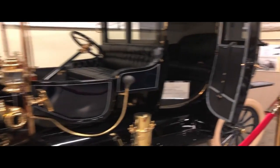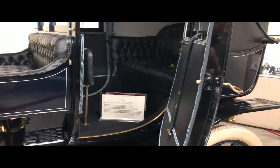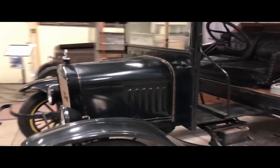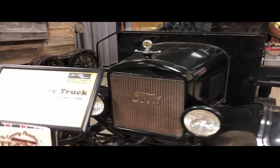This one kind of looks like what would be a limo. And then we have a produce truck over here — a 1925 TT Grocery Truck.